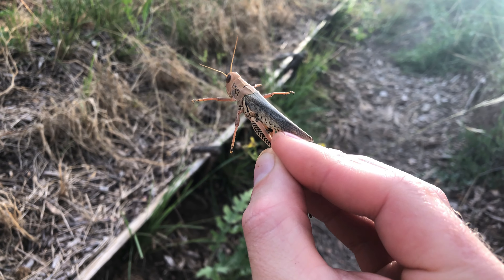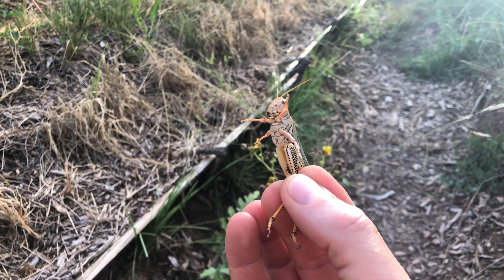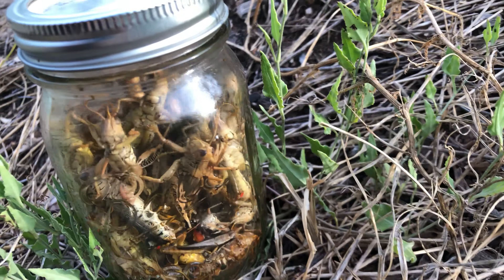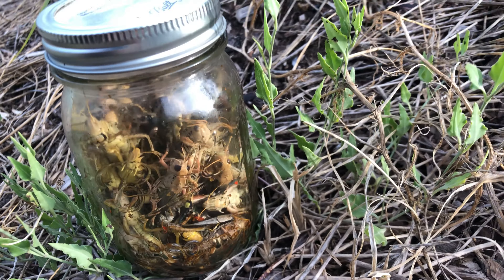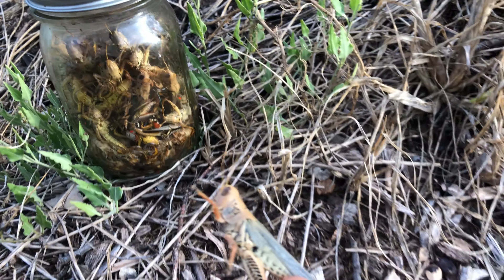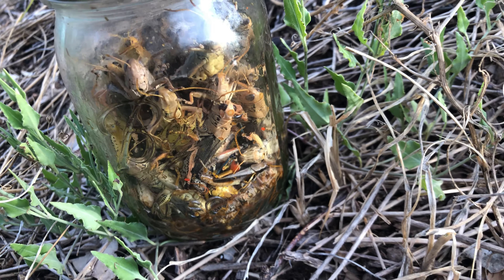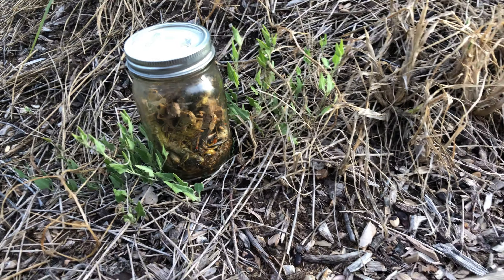I spent the last hour collecting these grasshoppers which are plaguing my garden right now and putting them into this jar here. Nearly a full jar — mostly this large yellowish grasshopper, but I've got some smaller ones in there as well. I'm gonna give these to my chickens.